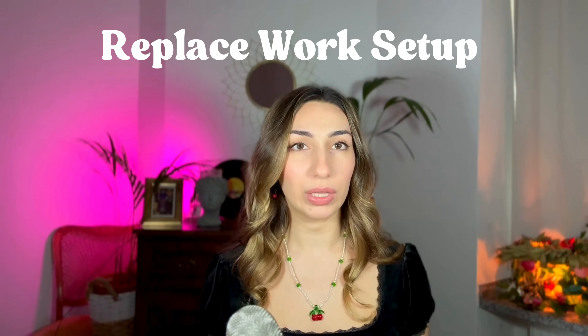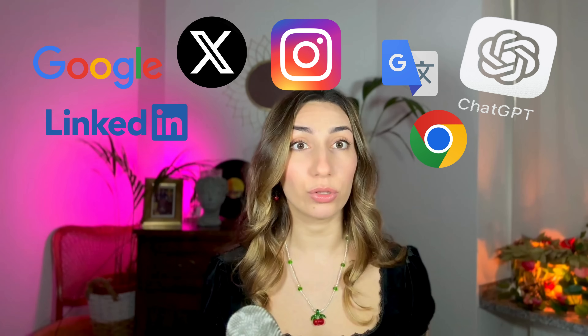Hey everyone, I'm back with another video and this time I'm going to see if I can replace my entire work setup with European software. If you haven't seen my last video about European alternatives, I would definitely recommend watching it, maybe even before this one, because there I talked about some essential US digital product alternatives and also go more into the reasons for switching to European alternatives.